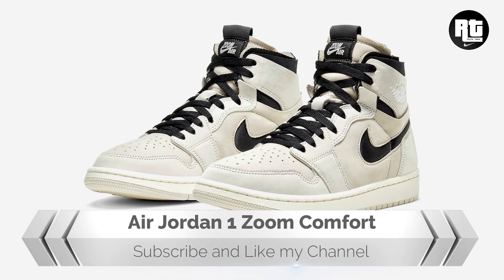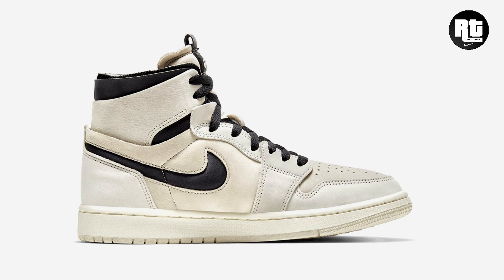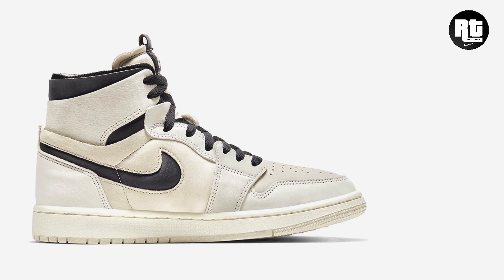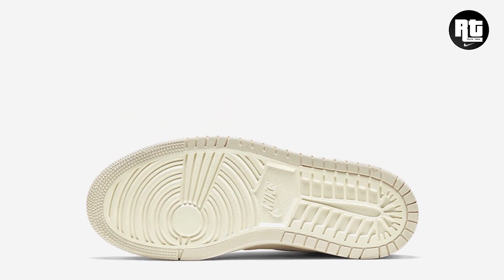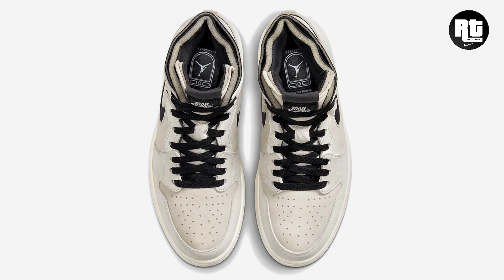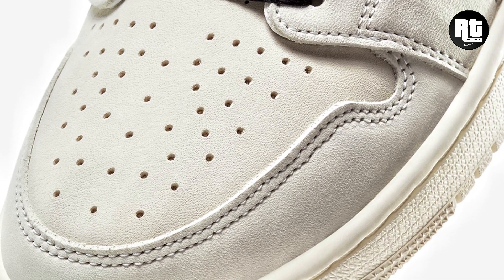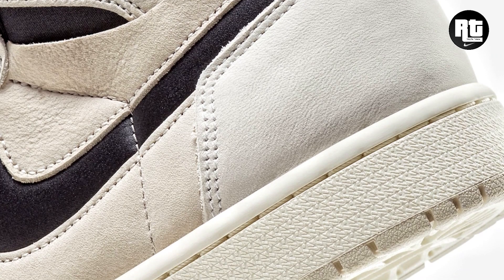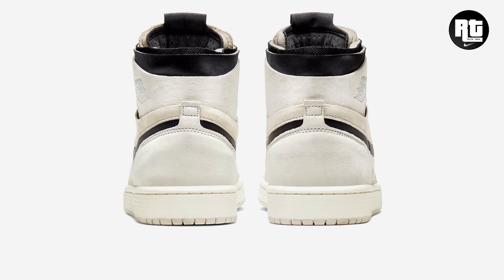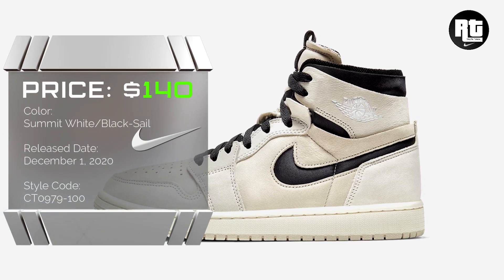Air Jordan 1 Zoom Comfort. Jordan Brand reveals a new women's Summit White colorway of the Air Jordan 1 Zoom Comfort, releasing next month. Dressed in Summit White, black, sail, light orewood brown, and white, the shoe is made from a mix of black and sail leather with Zoom Air labels on the padded tongue and Jumpman branding on the insole. Retail price is set at $140 US dollars, arriving December 1, 2020.